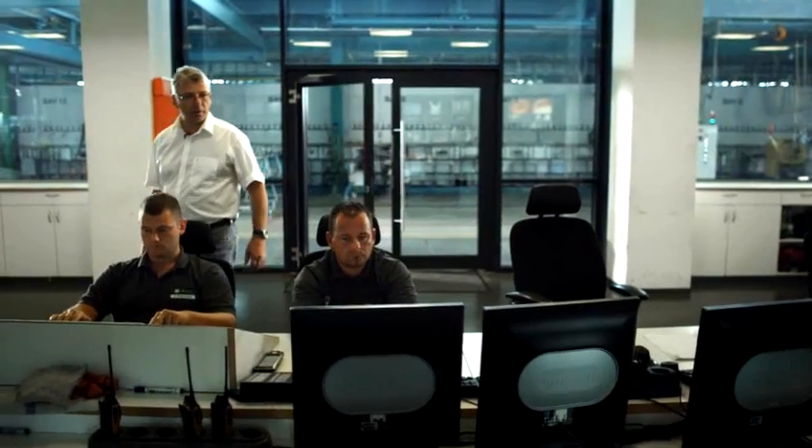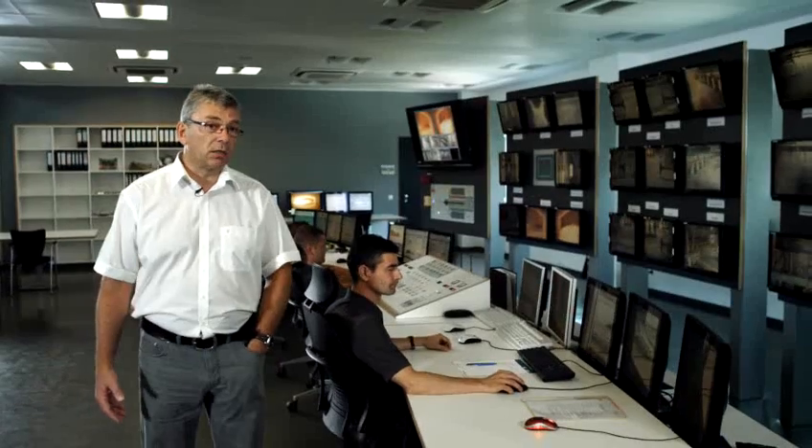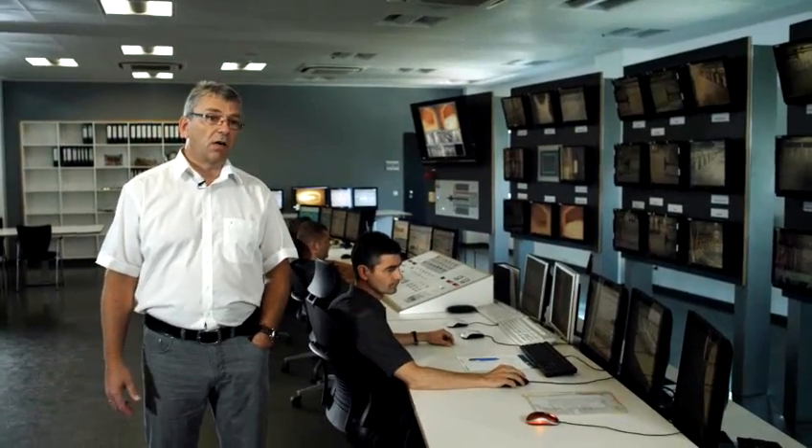Here we are in the central control room. From here, all of the production processes of the float glass line are monitored and controlled. Measured values are displayed here.